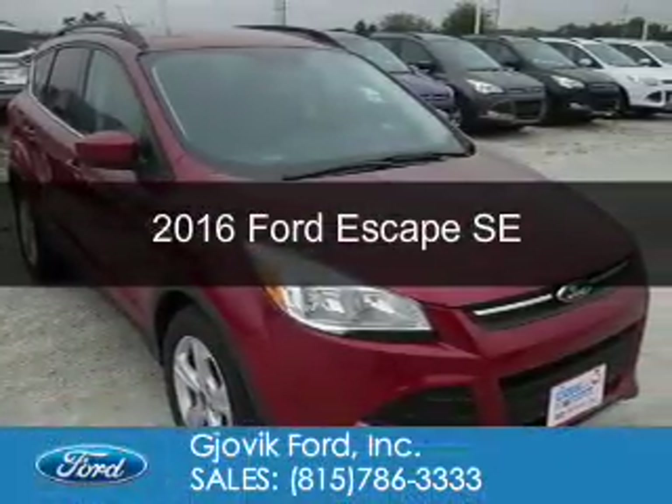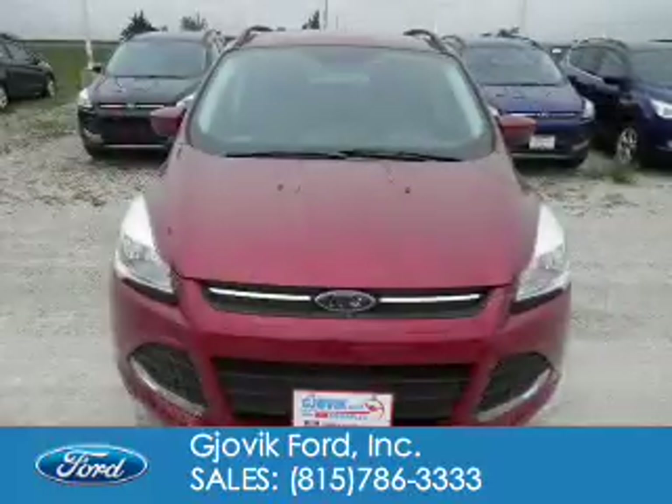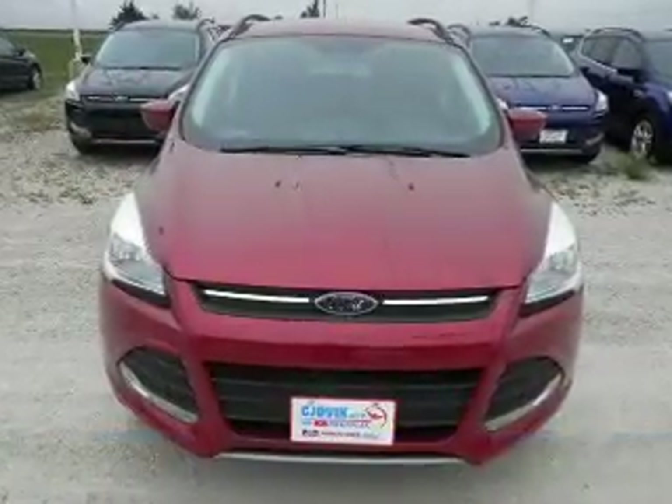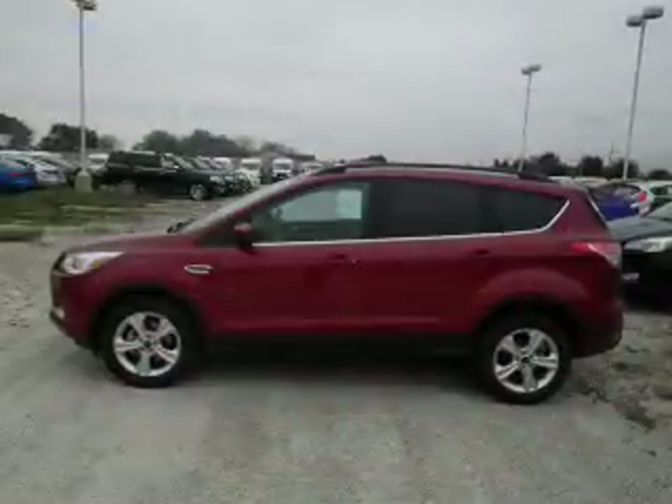This is a new 2016 Ford Escape. It's powered by front wheel drive, a 1.6 liter four cylinder engine, and a six speed automatic transmission.